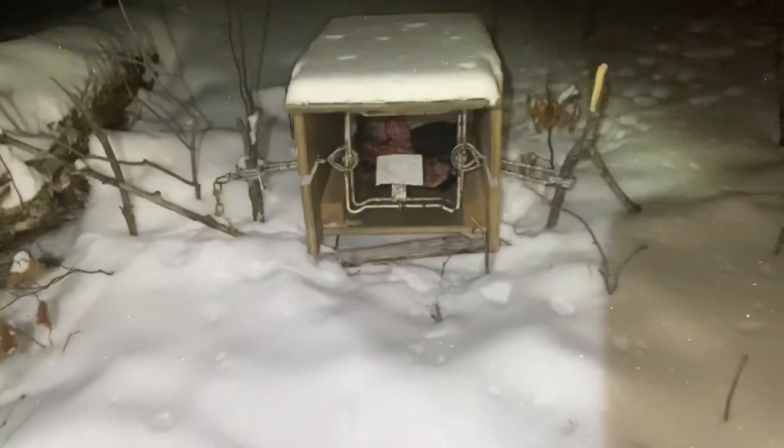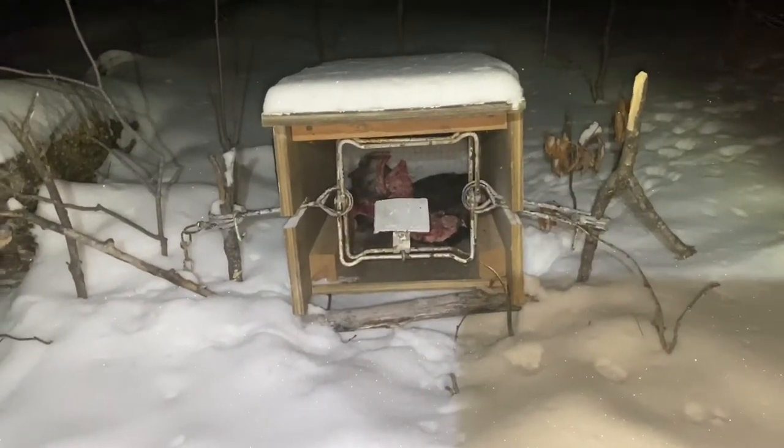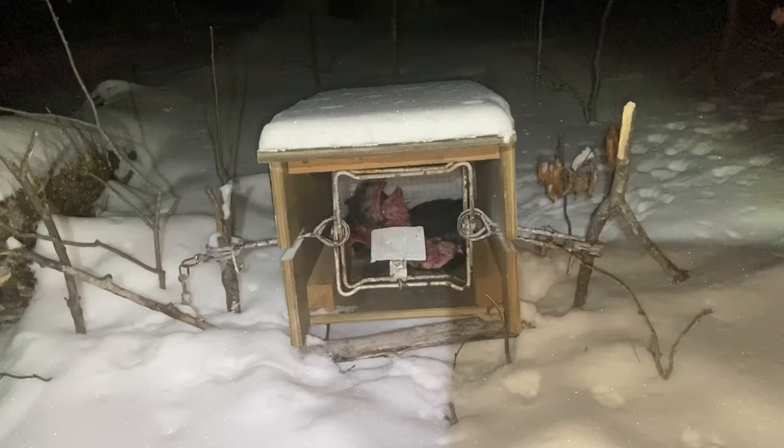We're at the first set, but nothing in it. What we're using is just some beaver in the back, and then we have a 220 with a conibear pan on it — a homemade one. We're using Hellfire and Gusto for lures on this one. I'll catch you at the next set.